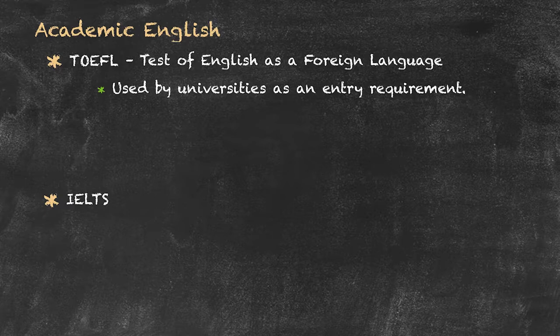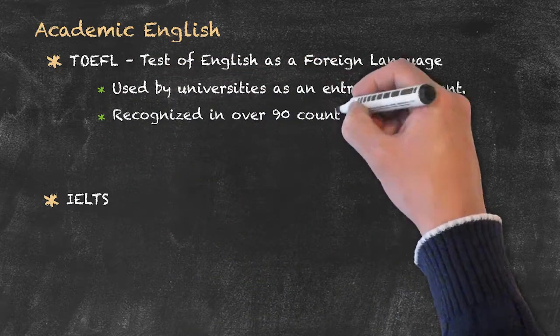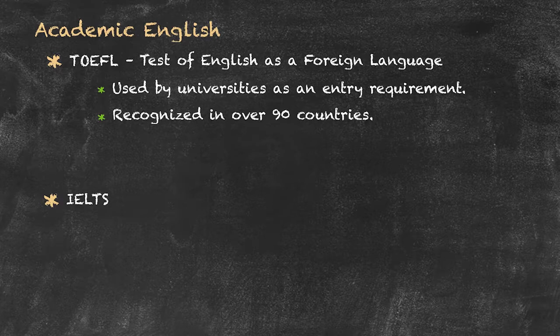It's not only used in the US — in fact this particular exam is recognised through over 90 countries worldwide. You don't get a particular grade with this type of examination; what they do is they test all the skills, and you then get a cumulative score.